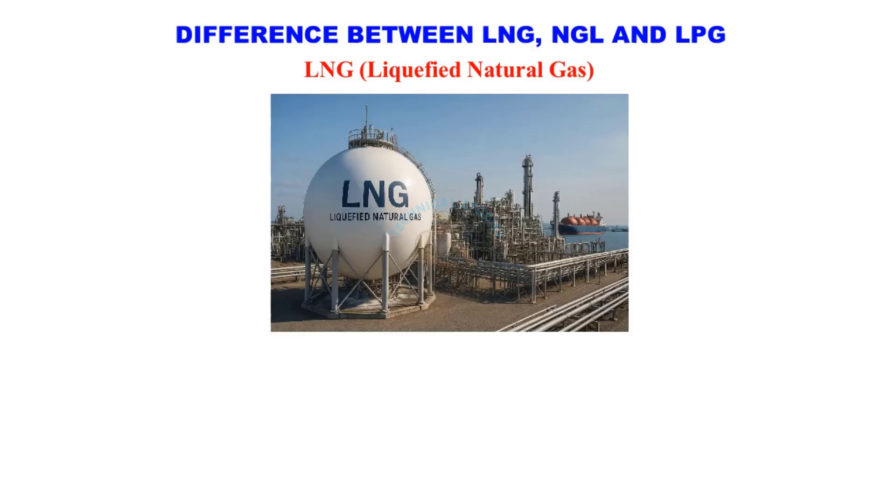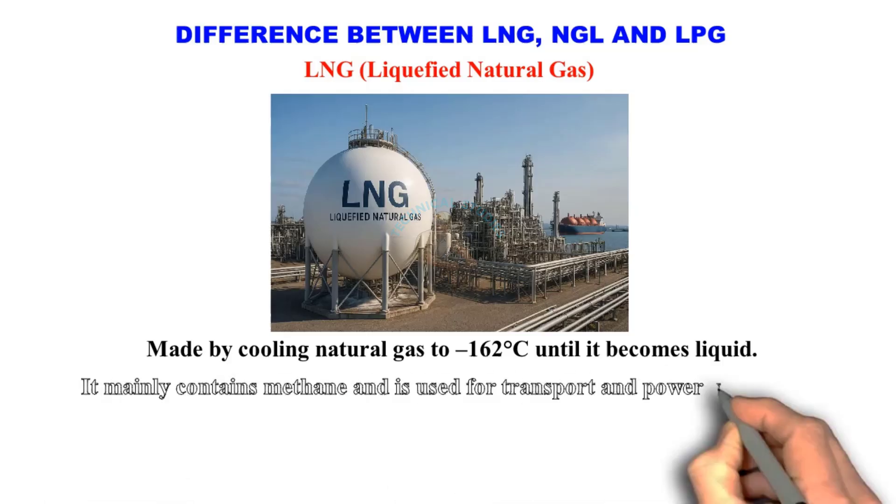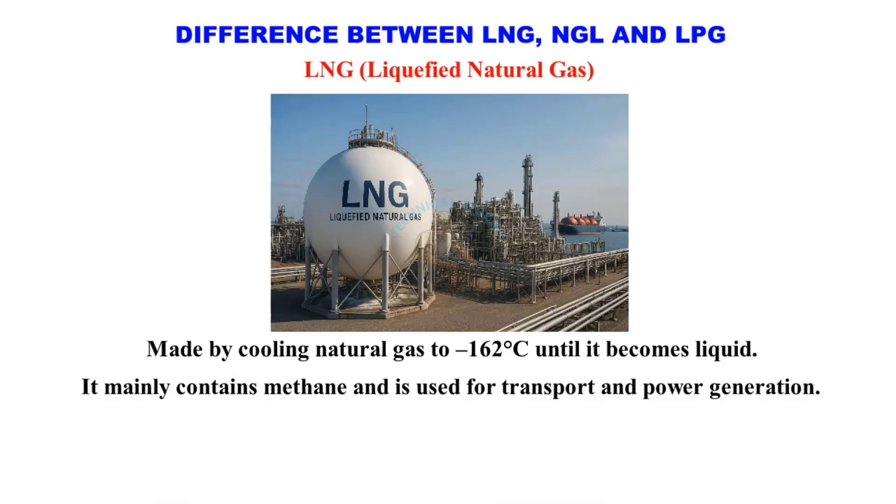LNG — Liquefied Natural Gas. LNG is made by cooling natural gas to minus 162 degrees Celsius until it becomes liquid. It mainly contains methane and is used for transport and power generation.